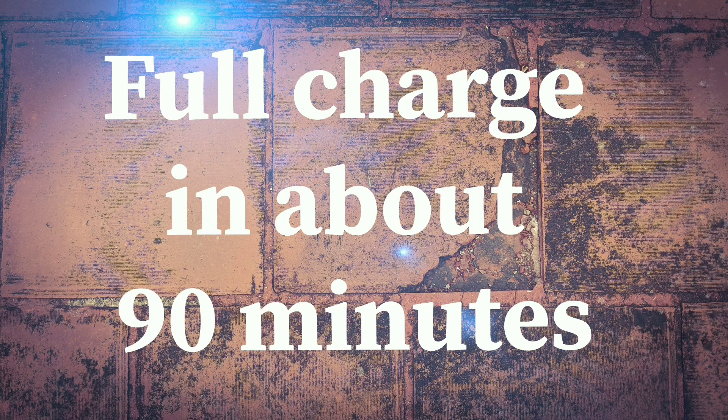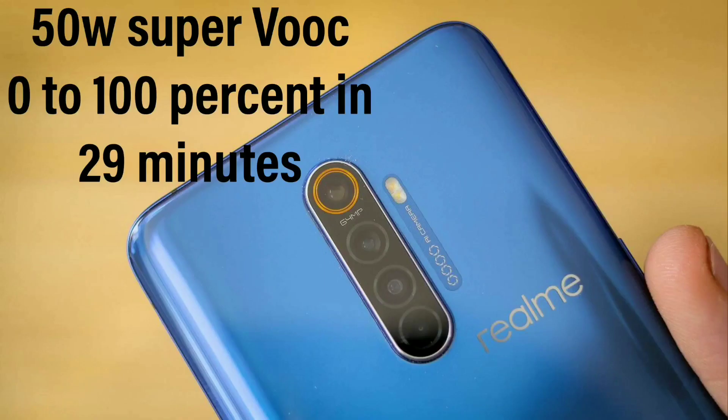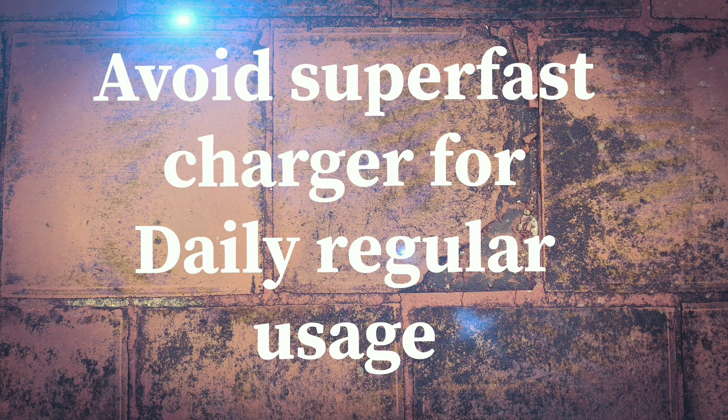It may charge your phone in say 1 hour and 30 minutes, which is again not bad. Use the super fast charger only while traveling extensively — in such situations, a quick top-up would be great. But otherwise, avoid using it.